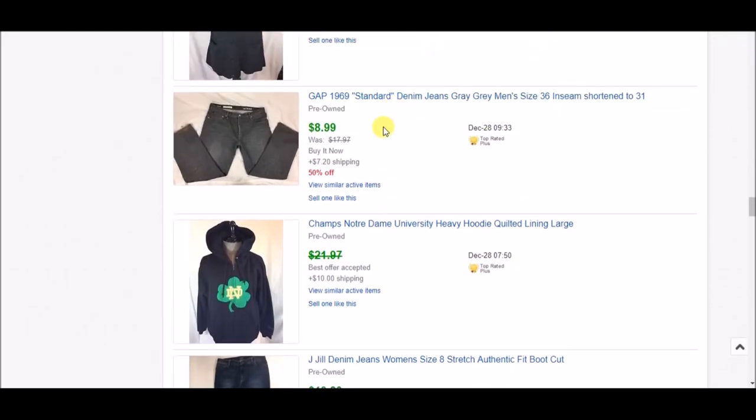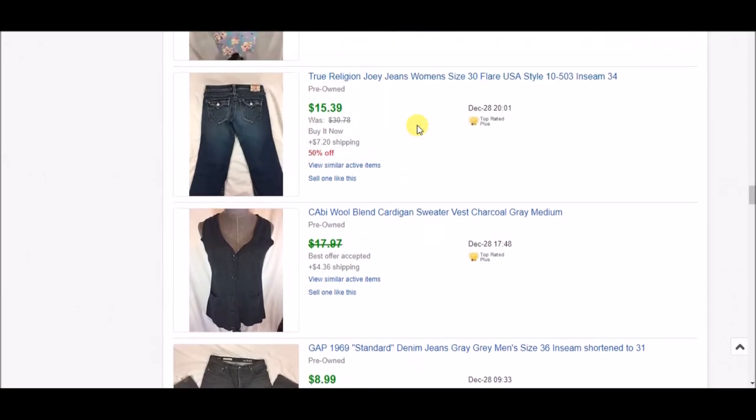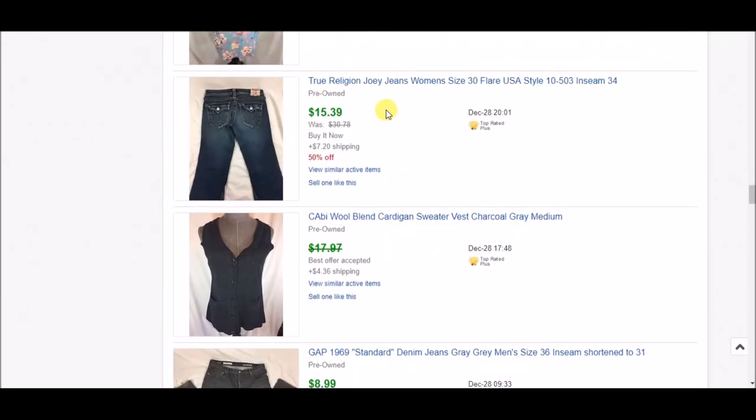Another pair of half-off jeans — GAP 1969 standard jeans, faded black or gray — $8.99 plus shipping. This Cabbie wool blend cardigan sweater vest — I accepted an offer of $13 plus shipping. Another pair of half-off jeans — True Religion Joey jeans — $15.39 plus shipping.